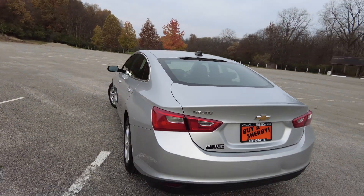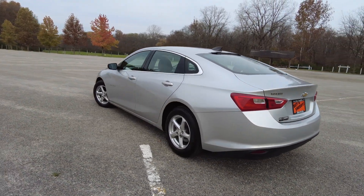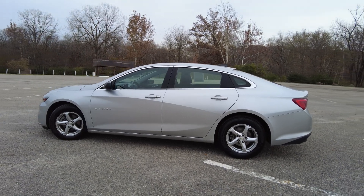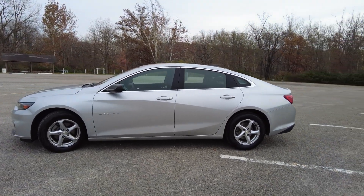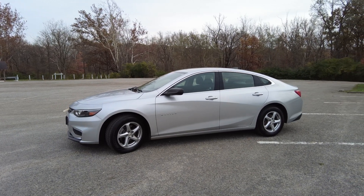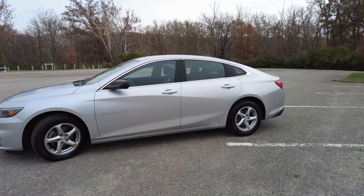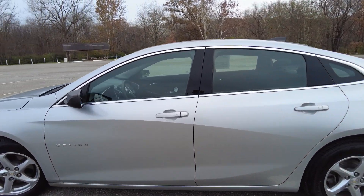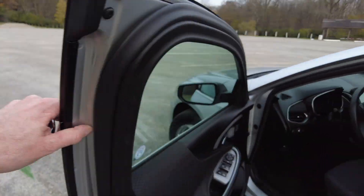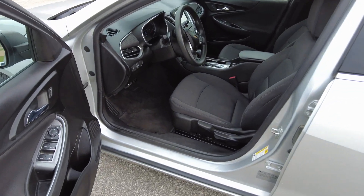There is a backup camera and the rear window is defrosting. All around a really good looking vehicle inside and out. Financing is available on this Malibu — I'll post a link down below with information on how to get pre-approved before you come into the store or see if you qualify. A lot of our customers take advantage of that, so definitely check that out.